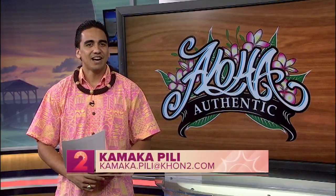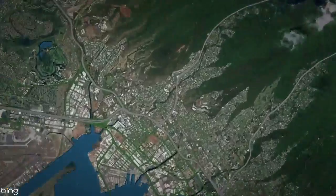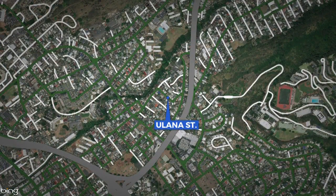Have you ever driven on a street here in the islands and wondered how that street got its name? Well, that's why every Thursday, or as we say in Hawaiian, Pu'a Ha, we have our Aloha Authentic segment, which helps answer that question and share stories behind given names. This month, we are highlighting streets that carry the names of cultural practices in our islands. This week, we are talking about weaving. In the Ahupua'a of Kalihi and in the Moku of Kona here on O'ahu lies a street that captures the name of the ancient cultural art form in Hawaii known as ulana, or weaving — the street being Ulana Street.